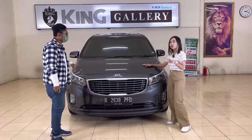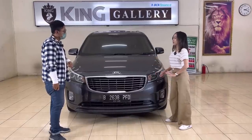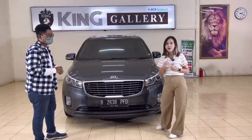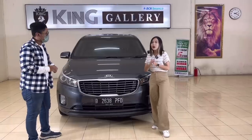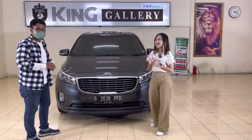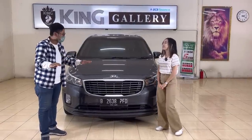Di bagian kap mesinnya sudah ada peredam rapih. Mesinnya tidak pernah jebol dan masih original — masih banyak cat fabricnya, dan catnya masih original belum pernah dicat ulang. Untuk garansi, semua unit di King Gallery sudah lulus inspeksi dari pihak ketiga yaitu Otospektor, dan dari showroom sendiri ada jaminan bebas tabrak, bebas banjir, kilometer asli, mesin tidak pernah jebol, surat-surat asli, serta garansi mesin selama satu tahun.